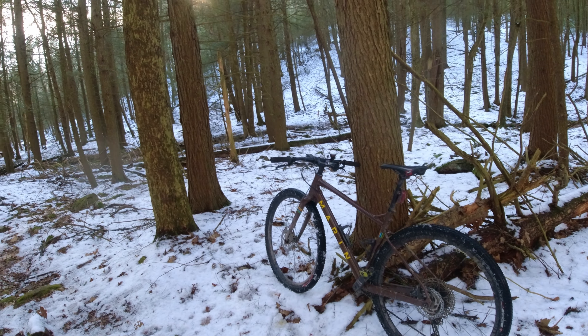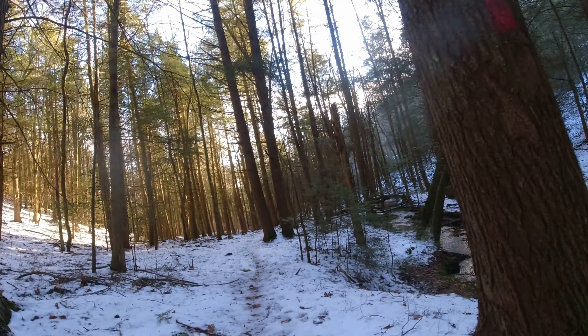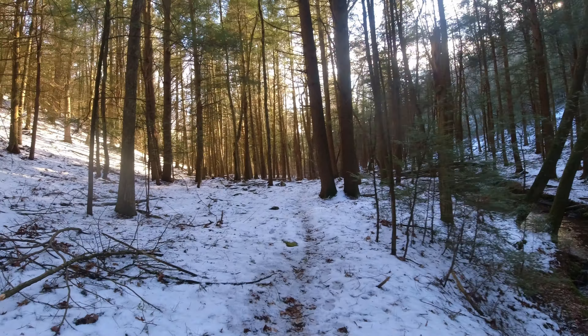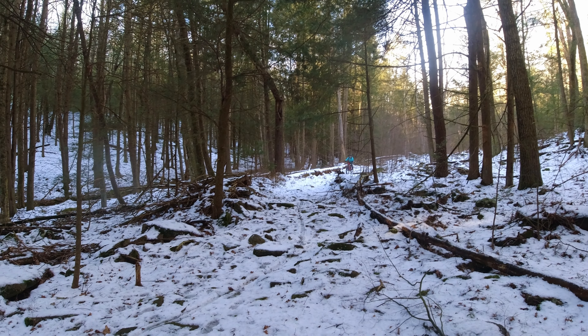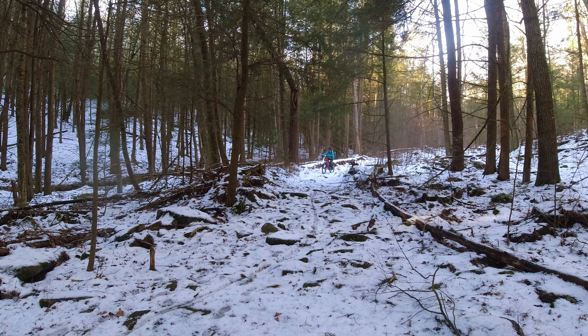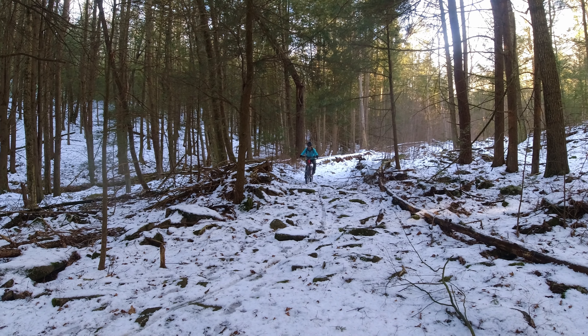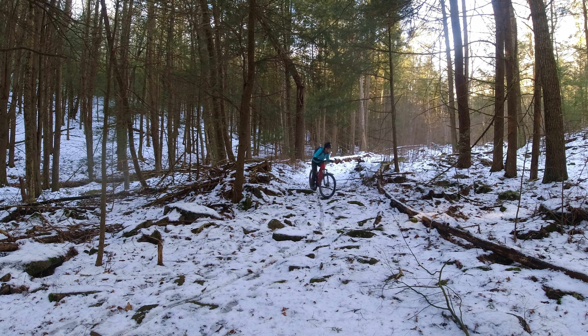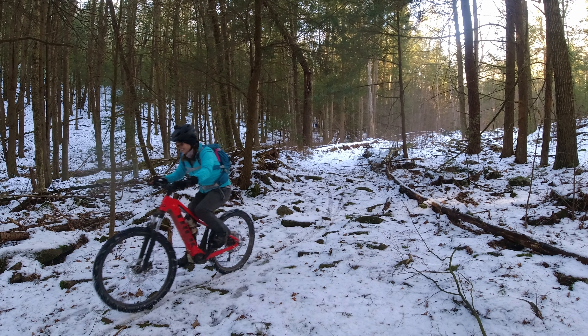Buck Gap was a gorgeous downhill through some beautiful pines. Let's see how she handles a little bit of chunder — it's been pretty smooth this whole ride. See how she does through the garden. Yeah, there you go — crushed it.